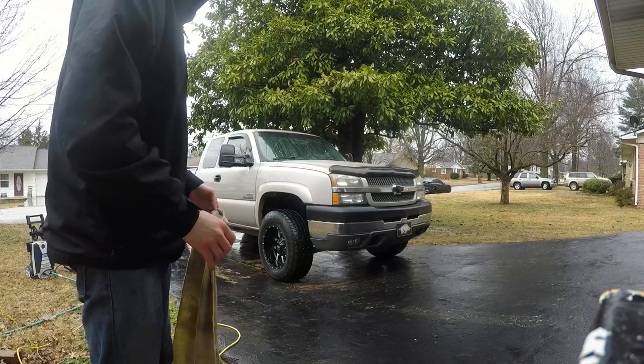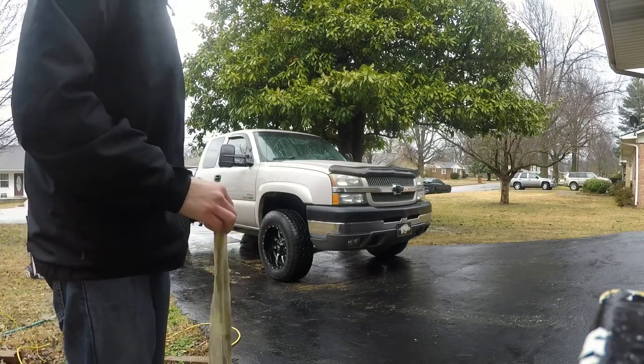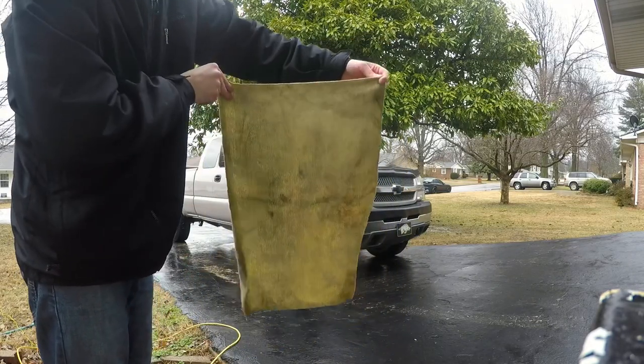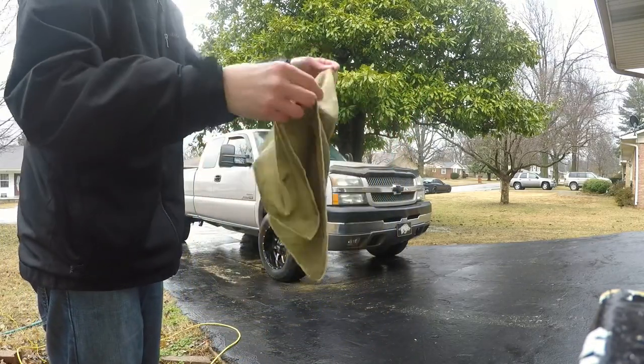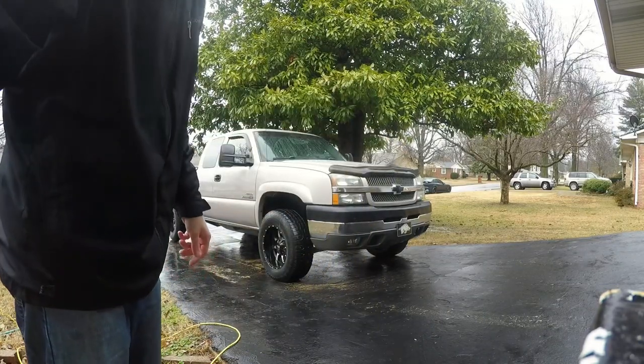So after the pressure wash and a quick detail using the Rain-X waterless wash, this is what came off of it — really not too bad. The guy I bought it from did clean it before I purchased it a couple of weeks ago, and of course I've used it pretty extensively since then.